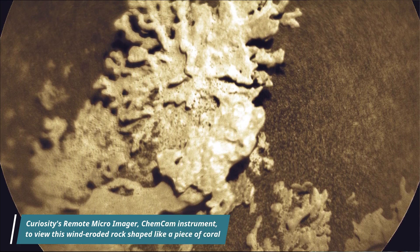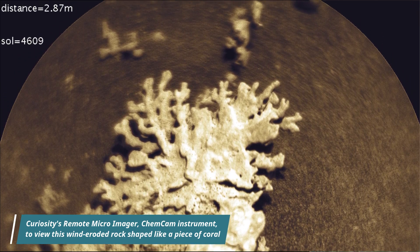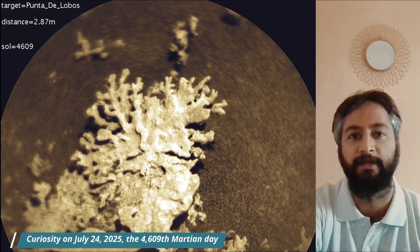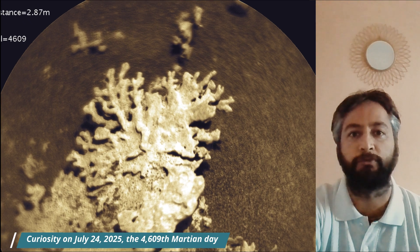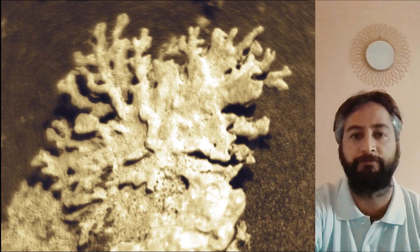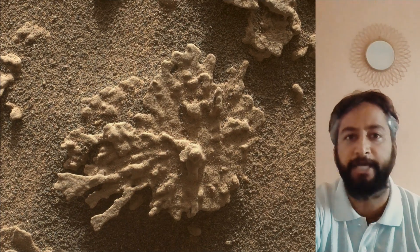Hello friends. NASA's Curiosity Mars rover used the remote micro-imager, part of its ChemCam instrument, to view this wind-eroded rock shaped like a piece of coral on July 24, 2025 — the 4,609th Martian day, or sol, of the Curiosity rover mission on Mars. Curiosity has found many rocks like this one, which were formed by ancient water combined with billions of years of sand blasting by wind.